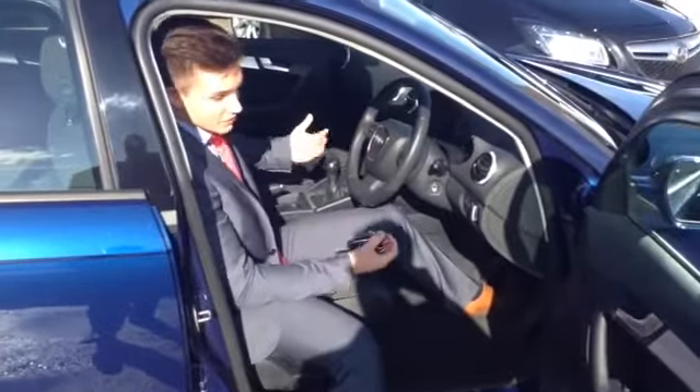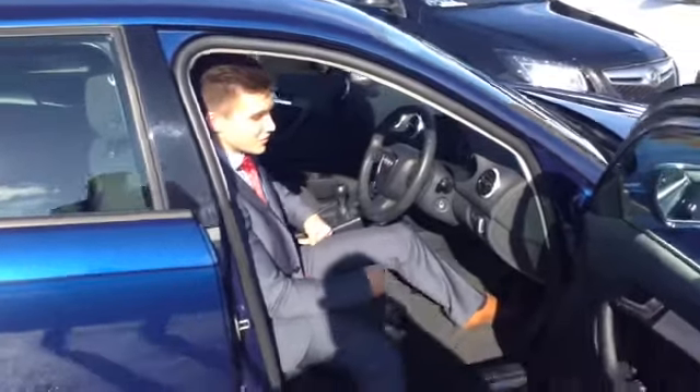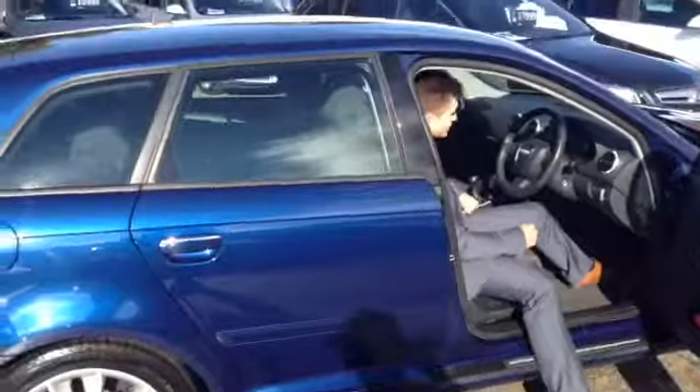A really nice car. Audis obviously hold their price very well and they drive really nicely as well — they really stick to the road and they make it a pleasure to drive.